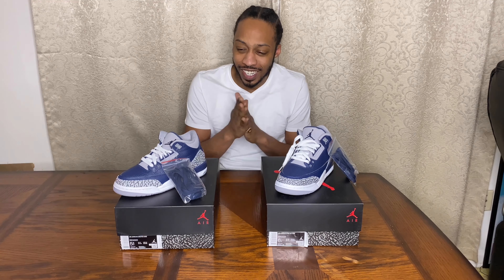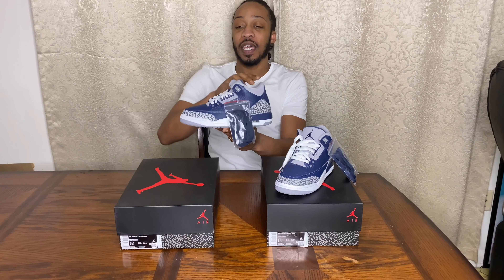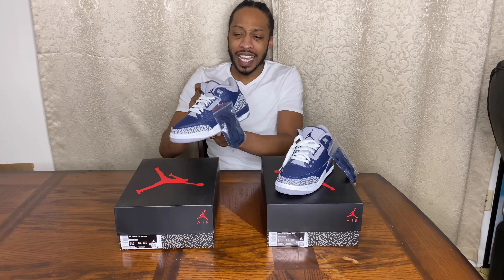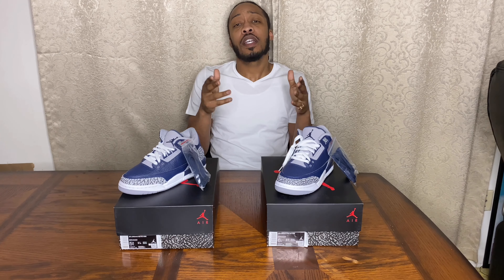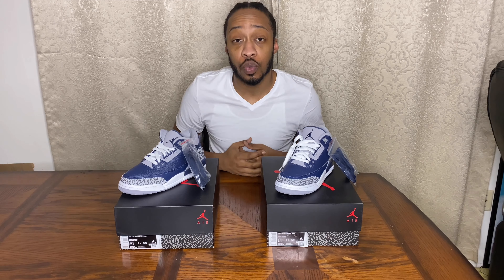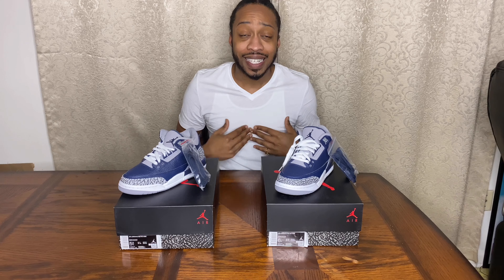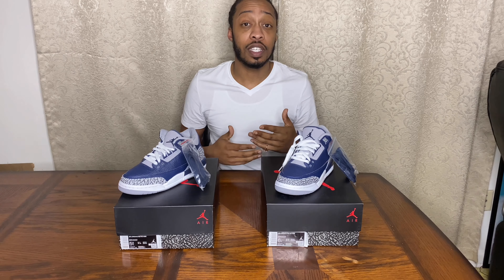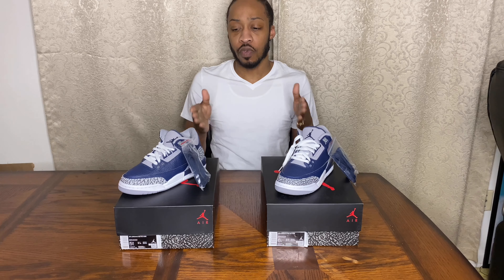So today we have the Georgetown Threes, man — look at these babies right here. So nice. I want everyone to comment down below and let me know if you took a W on the Georgetown Threes, or the Midnight Navies, whatever you want to call them. Personally, I did not take any W's on the sneakers app or on any other foot sites for the raffles.